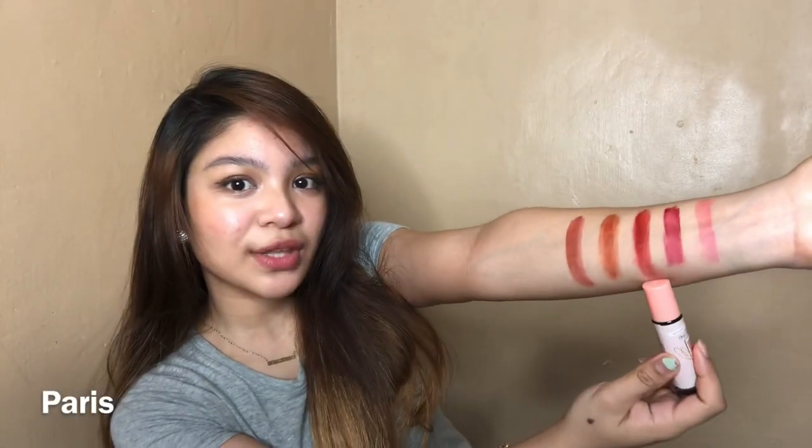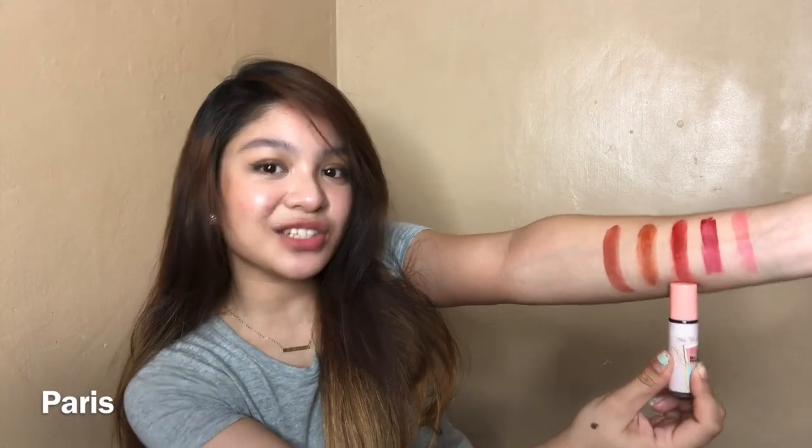So the third shade that I have is this one over here. It's actually really pretty in person. It doesn't look as dark because when I swatched it, I actually put a lot so that you guys can see what it looks like.